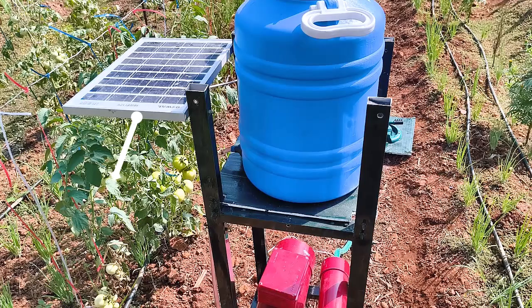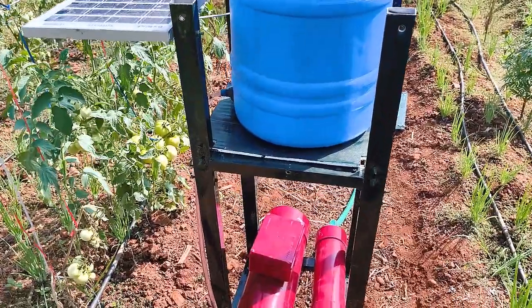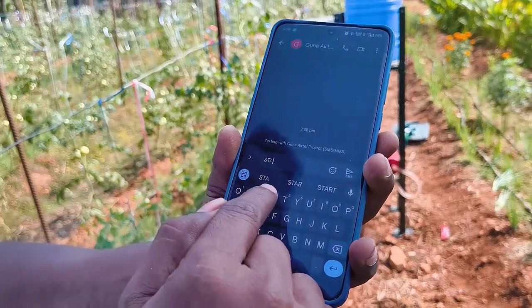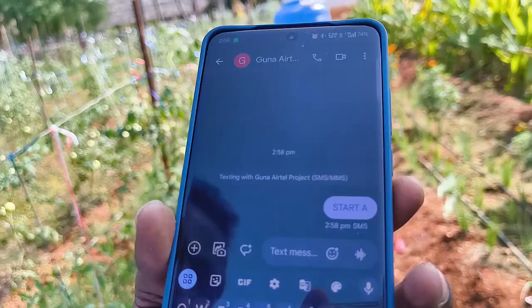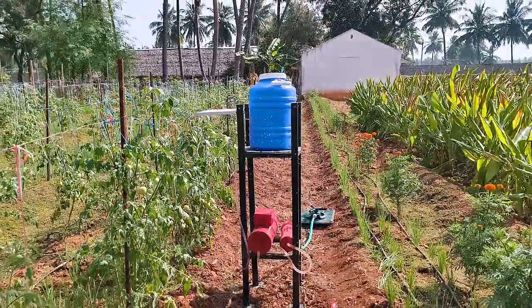The system is powered by a solar battery, and is lightweight, waterproof, and field configurable for ease of use. With a simple SMS, the system opens the solenoid valve, mixing the chili pepper solution with irrigation water. The sprinklers distribute this harmless yet effective deterrent, ensuring crop safety.